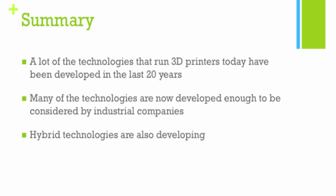In summary, from the slides you can see that a lot of the technologies powering 3D printers today have been developed in the last 20 years. Many of these technologies are now developed enough to be considered by industrial companies, which are currently doing feasibility studies to see whether additive manufacturing can be incorporated into their manufacturing business. There are also quite a few hybrid technologies currently developing, so it should be exciting. I hope you learned more about the landscape of 3D printing, the different companies, and the technology names. This is the end of episode 4.